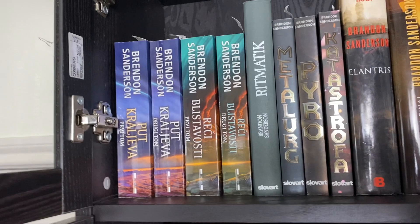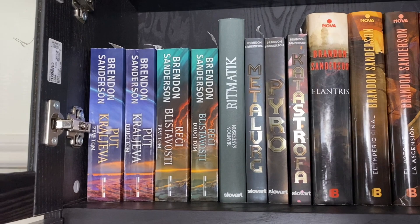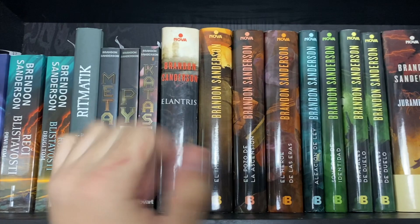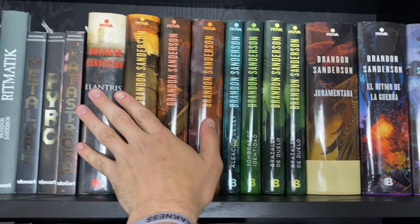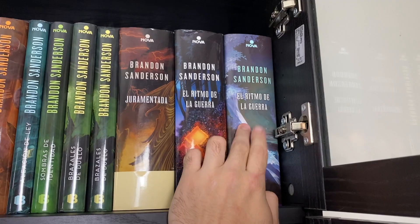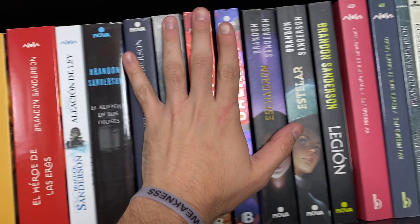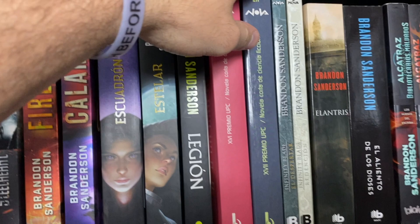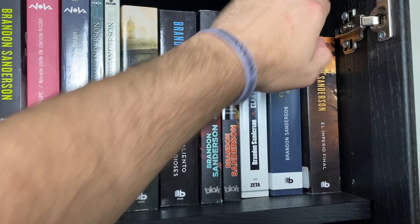This fifth bookcase has the last of my foreign language editions, starting with Serbian, then Slovak — which has some really cool titles, like 'Metallic Pyro Catastrophe' — and then Spanish, which is the foreign language I have the most copies and editions of. There's a nice set of hardcovers, and a gorgeous hardcover of Rhythm of War with alternate cover art from Bulgaria put out specially by a bookstore in Spain. The large paperbacks include some things not out in English — including a lecture Brandon delivered at a conference in Spain, which is really cool.